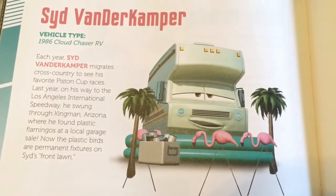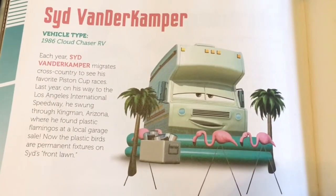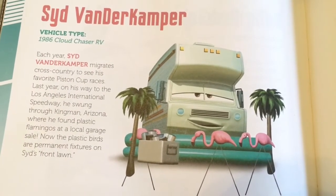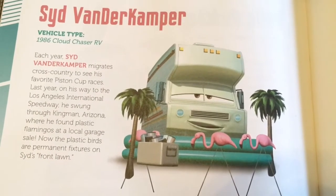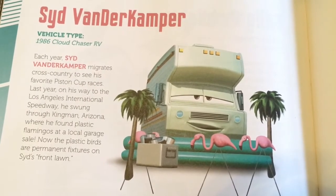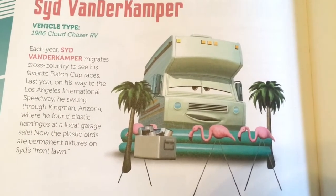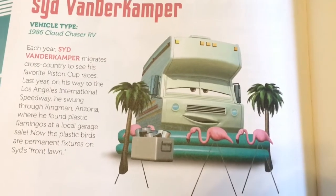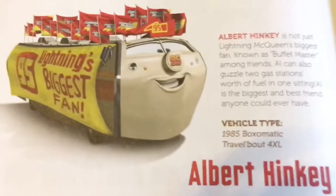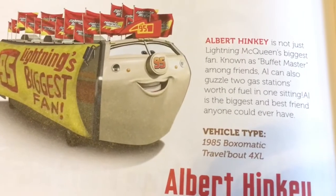This RV is Sid Fender Camper, and his vehicle type is 1986 Cloud Chaser RV. Each year, Sid Fender Camper migrates cross-country to see his favorite Piston Cup races. Last year, on his way to the Los Angeles International Speedway, he swung through Kingman, Arizona, where he found plastic flamingos at a local garage sale. Now the plastic birds are permanent fixtures on Sid's front lawn. Beautiful!